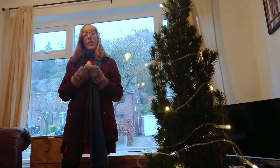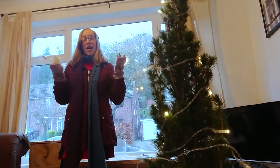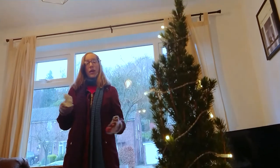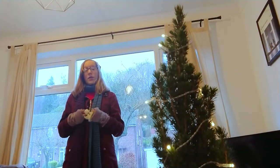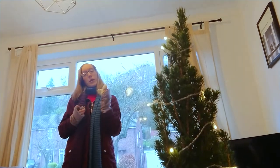Finally done redoing my living room for Christmas! I've done the fairy lights on the Christmas tree and now all I need to do is put the angel on top of it — and now I'm done!